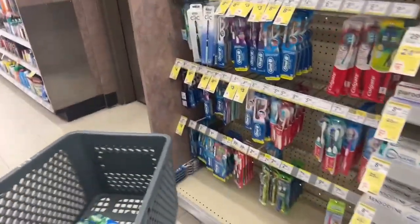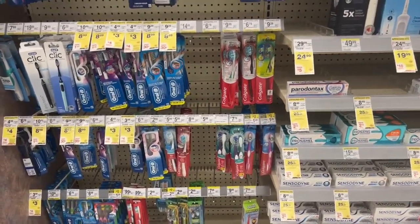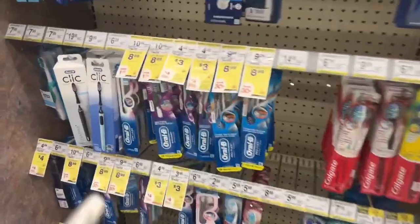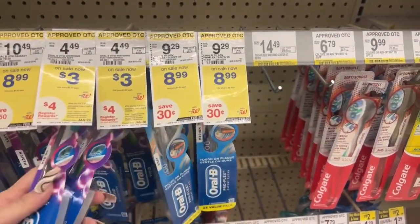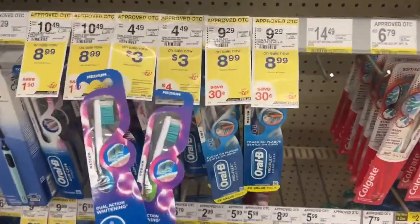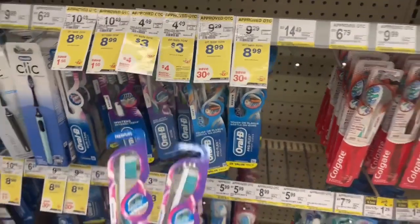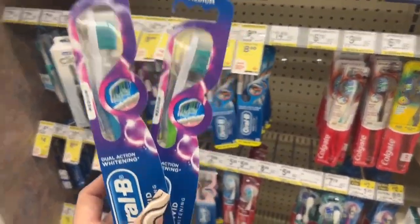We need to check if the register rewards are store coupons or manufacturer coupons. Also, these toothbrushes right here also qualify for the buy-two-get-four-dollars-back register reward deal, and it looks like we're also getting two register rewards on those as well.